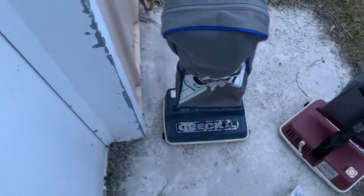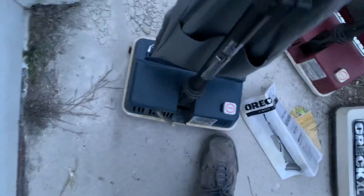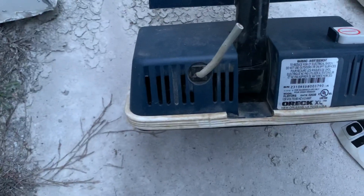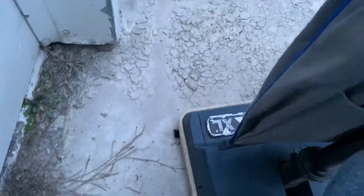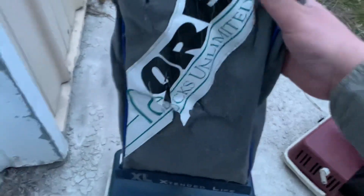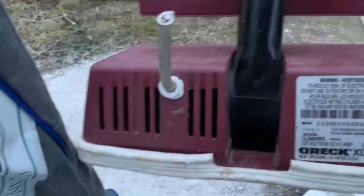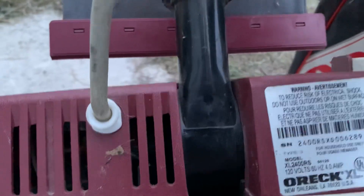Hey guys, just wanted to show you some vacuums I trash picked. Got this Auric XL 2310 RS — this is actually a Ducks Unlimited edition. Then we got this other XL model number XL 2400 RS.